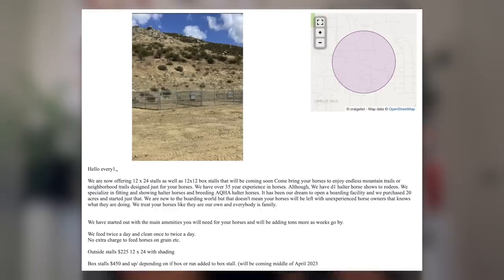Don't open a boarding facility until you actually have the money to set everything up and then start getting people in. No way would I trust something like this. We feed twice a day and clean once a day. No extra charge to feed horses on grain. Outside stalls with no covering — $225 a month. Now they're saying 'with shading'? Where? Don't miss out on this up-and-coming boarding facility. This type of stuff is so shady, dude. It's just so shady to advertise stuff that you don't even have yet. If you don't have it, then don't advertise it.